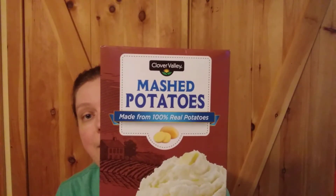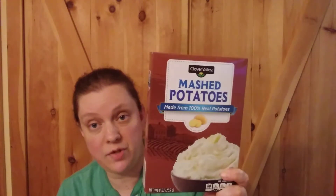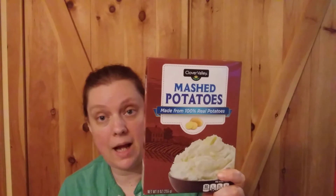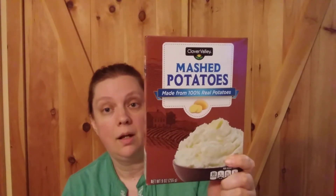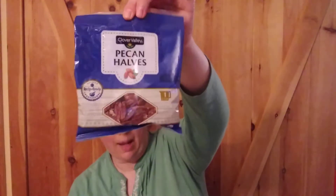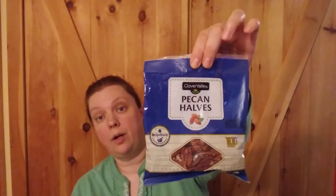Clover Valley mashed potatoes — this is a nine ounce box. I'm not a super fan of instant mashed potatoes, but they're shelf stable and they are fantastic for casseroles and any sort of time that you're running low on things. I would put those in a tote to keep the mice out. The instant mashed potatoes were $1.95.